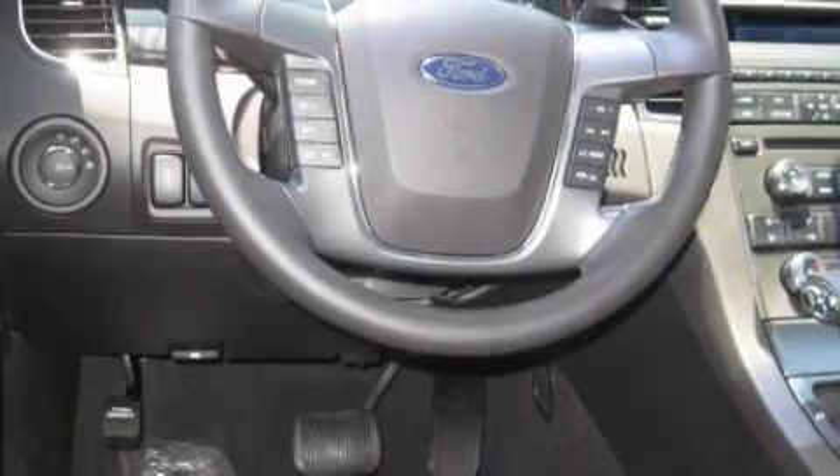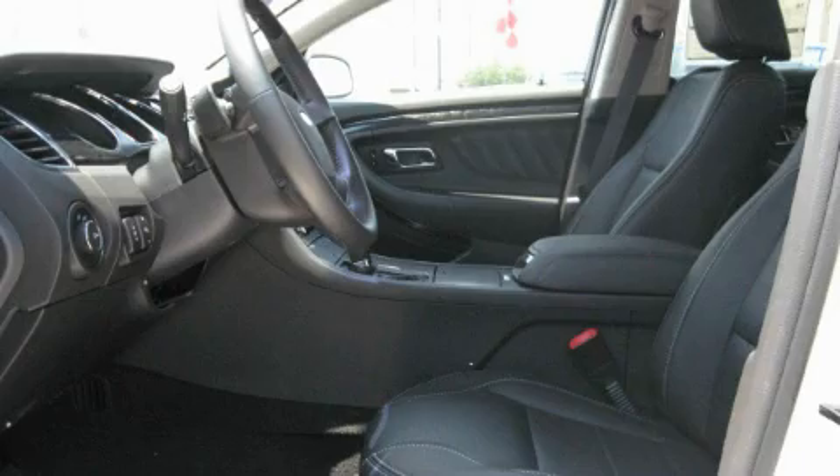Traction control and stability control systems, disc brakes with an anti-lock braking system, and this vehicle's stylish design always looks great.